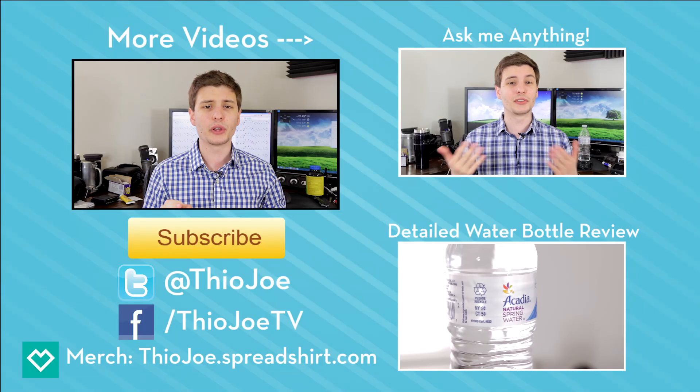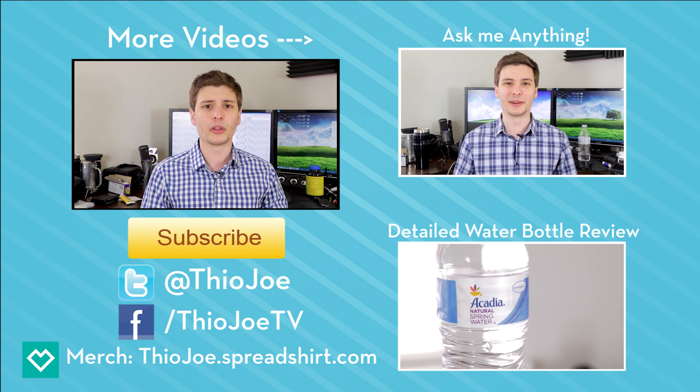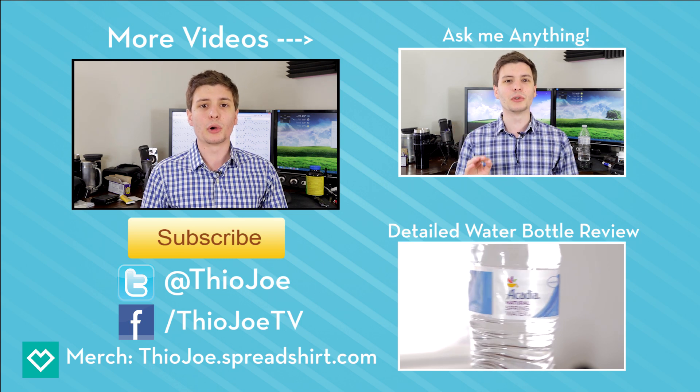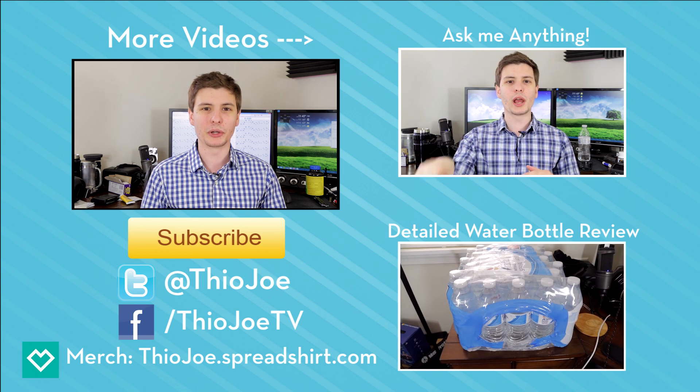I also have a new series where you can ask me any question, whether it's a joke or a serious question — that'll be linked right there on the right. All the links to my other profiles will be in the description. I hope this helped you out guys. Thanks for watching. I will see you next time. Have a good one.